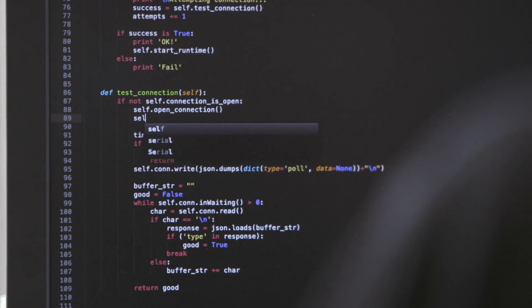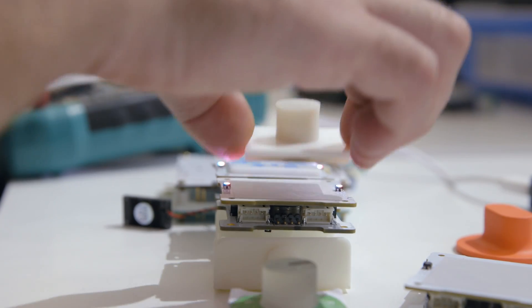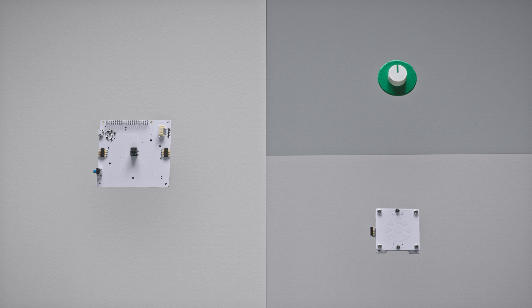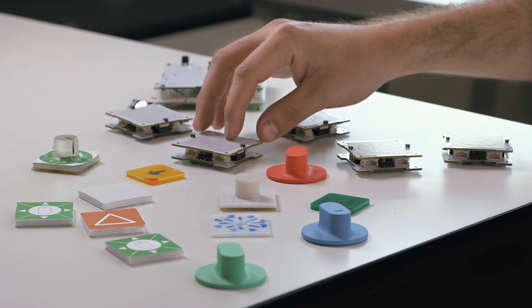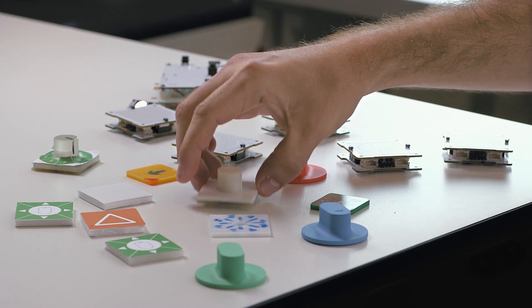As a first step, we've created a system for tangible programming. It's versatile and allows you a lot of creative possibilities. The system consists of three components: brain board, baseboards, and pucks. The brain board connects to any device or thing using Wi-Fi or Bluetooth. The baseboards allow you to create different forms, flows, and materials. And you can create a variety of interactions using the pucks.